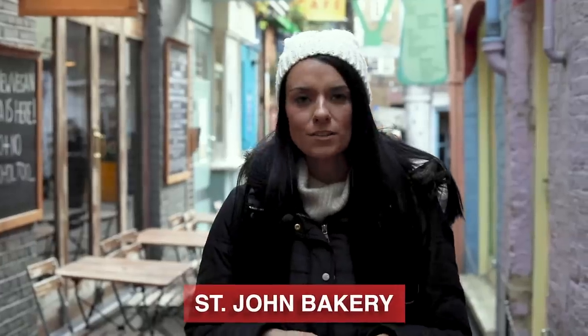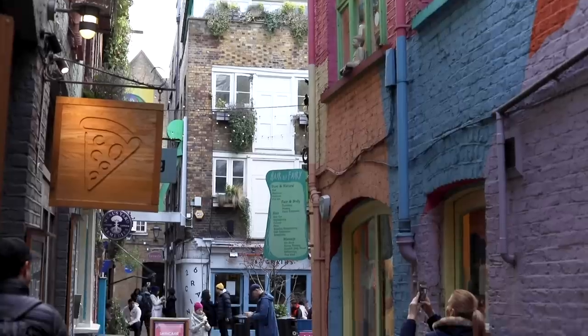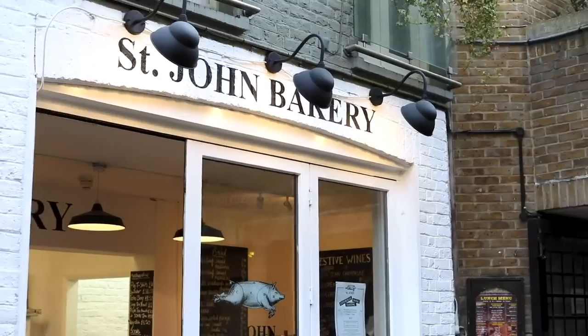St. John is a restaurant in Smithfield and it is absolutely a London institution. They're known for doing nose-to-tail cuisine. What's interesting is that they also have a really famous bakery. We're here at the Neil's Yard location of the bakery and I'm going to go get one of their very famous donuts.